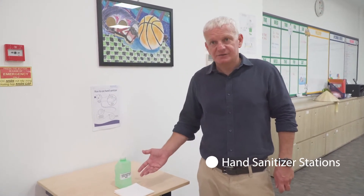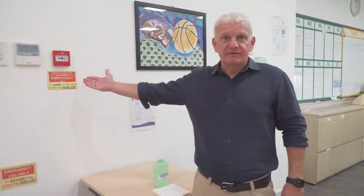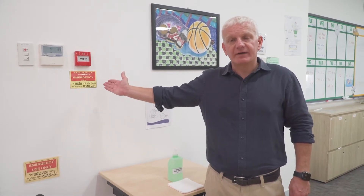In every common area at our school, we will have a hand sanitizer station with instructions of how to use it, as well as our fire alarm system, which is in every building and every area of our school.